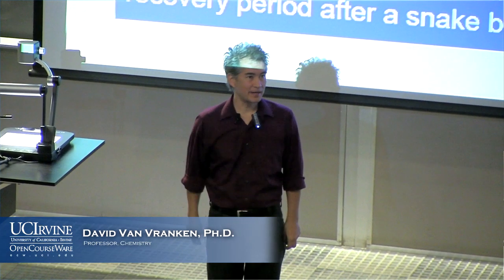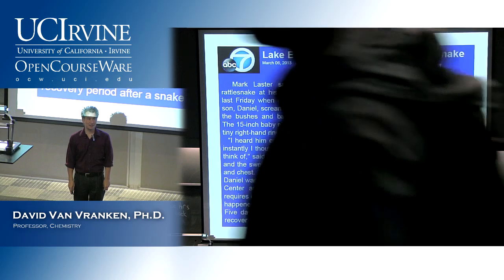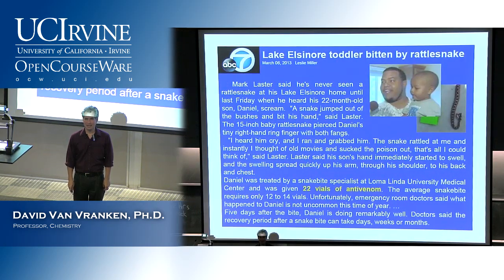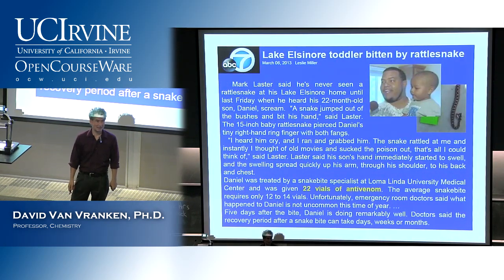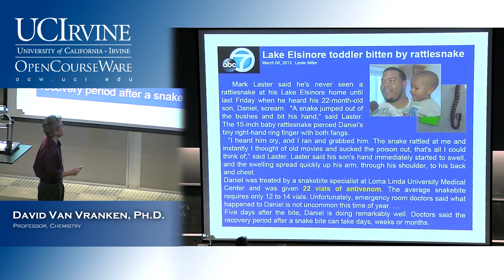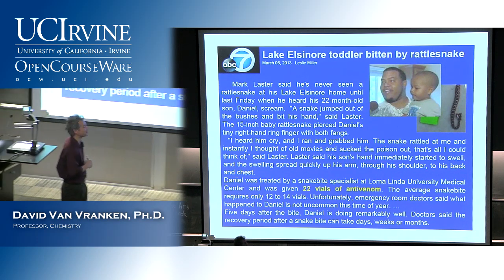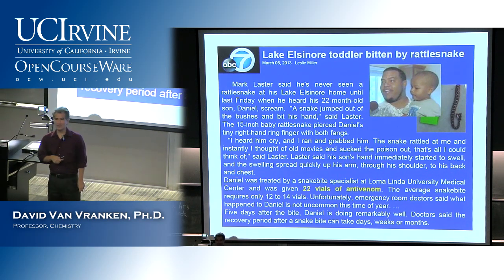I saw this rather horrific story on the news last night. Some dad was watching his kid in the garage and suddenly this rattlesnake jumped out of nowhere and bit the child on the finger. I can't imagine how scared they both were, and I can't imagine how scared that little child was going to be of snakes far into the future.